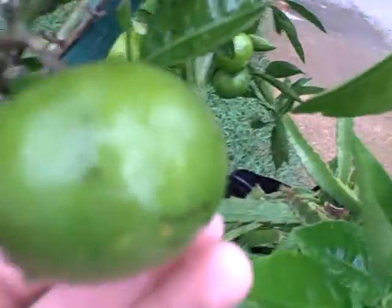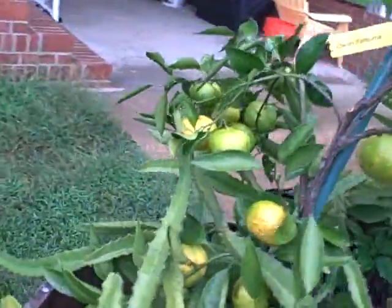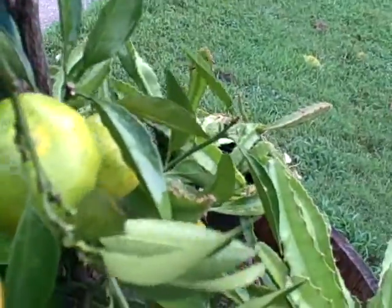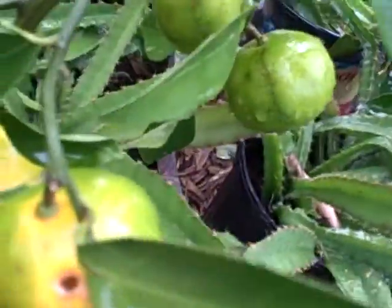It's kind of interesting because some of the fruit are still nice and solid green like this one, and others with these holes in them are turning yellow. I don't know — I guess something's digging into them causing them to prematurely ripen, and I don't know what it is, maybe you do.